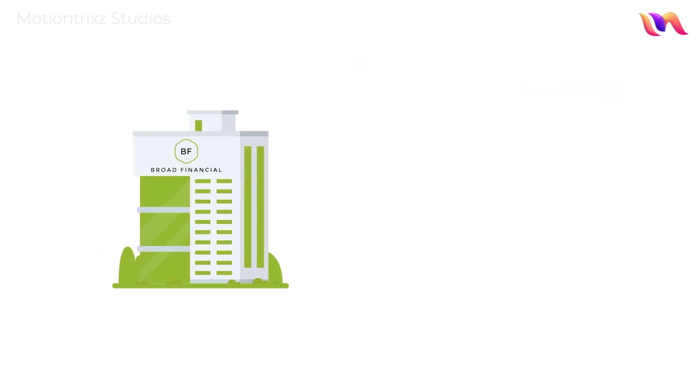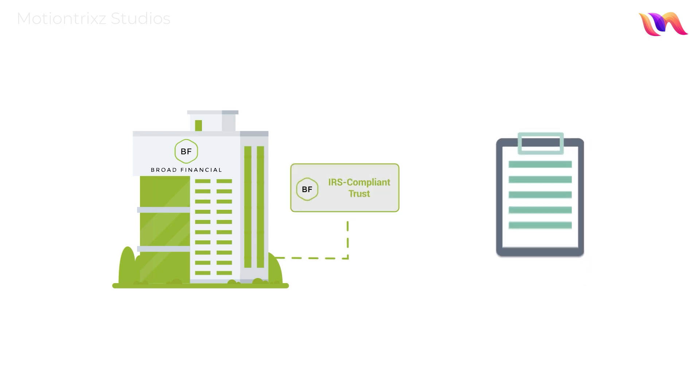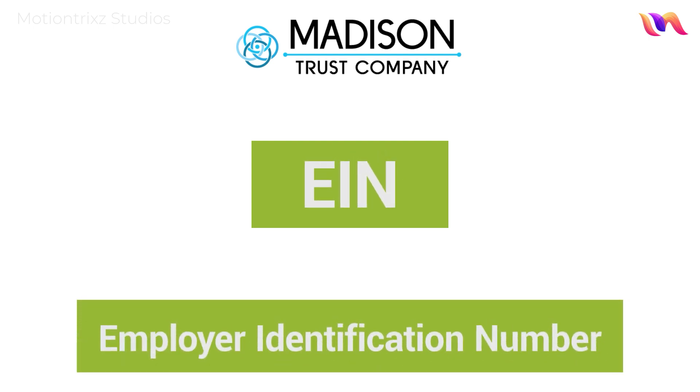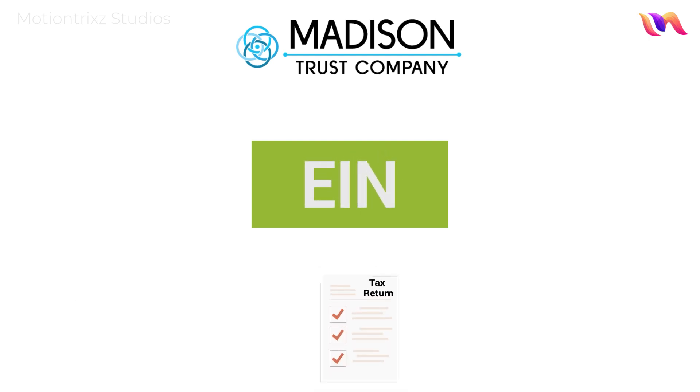Next, Broad Financial will create a specialized, IRS-compliant trust for your IRA and take care of the paperwork. Broad uses Madison Trust's EIN, Employer Identification Number, for setting up the trust, which ensures you won't need to file a tax return for your trust.